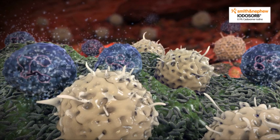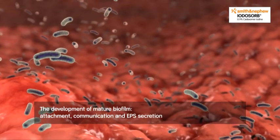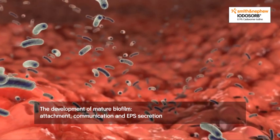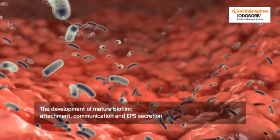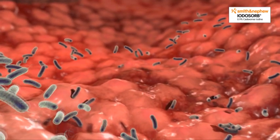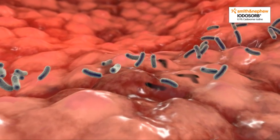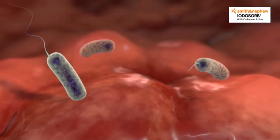But what exactly is a biofilm? Biofilm formation begins when single, free-floating planktonic bacteria start to attach within wound surfaces. At this stage, planktonic bacteria are still susceptible to the host immune response or antimicrobial treatments. Moreover, their attachment is still reversible.